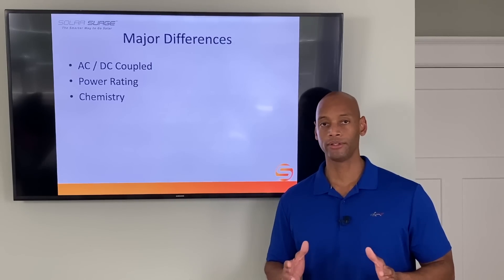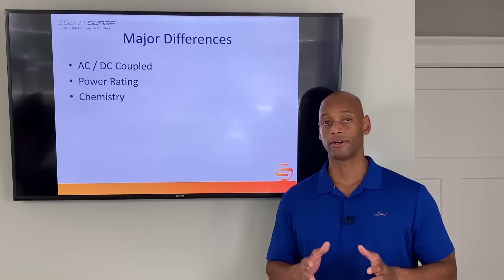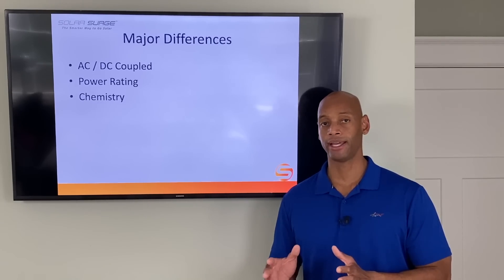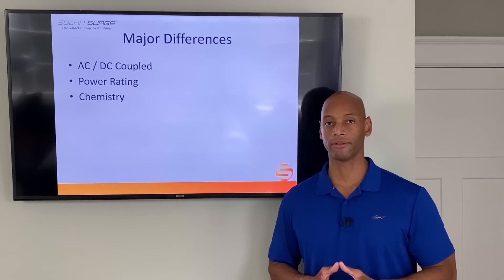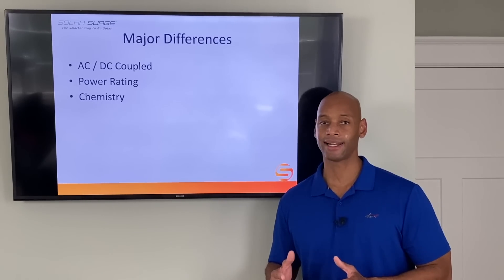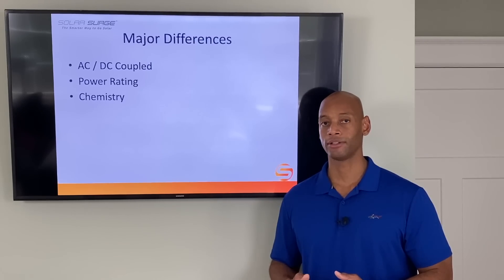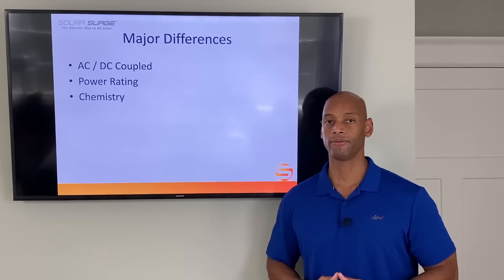So why do we use one approach or the other? Generally, AC coupling is easier to install — especially if you already have a solar system installed and want to add a battery. The wiring is much cleaner; you just add the battery at the AC circuit breaker panel without rewiring any solar panels on the roof. The downside is that it's not as efficient because you have multiple conversions: DC to AC on the roof, then AC back to DC when charging the battery. So in a grid-down mode you're not going to capture as much energy with an AC coupled system.